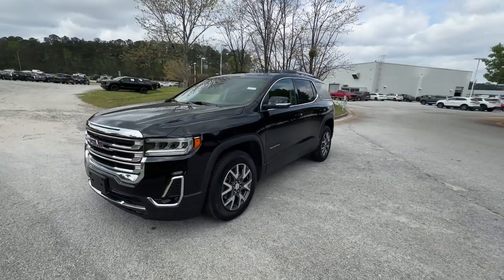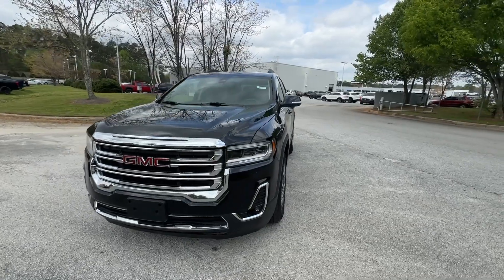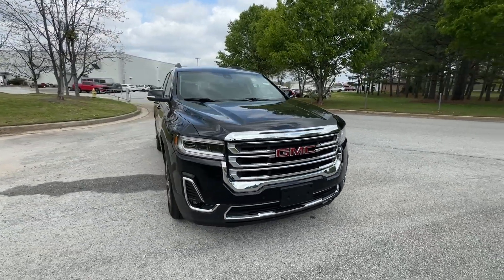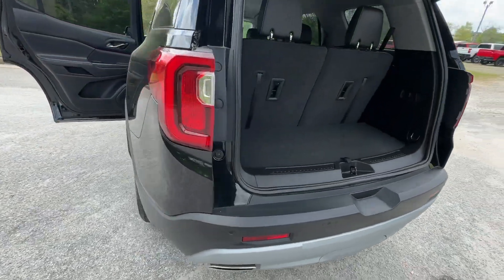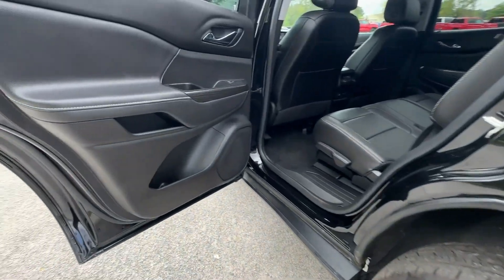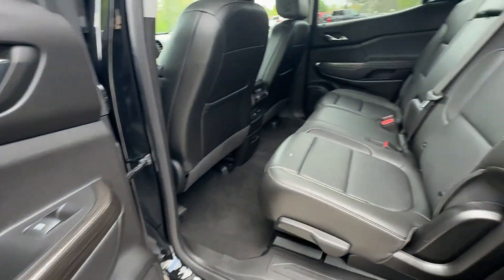These are just some of the great options this vehicle comes with: pre-collision system, intelligent auto on-off high beams, lane departure warning, keyless entry, all-wheel drive, hands-free liftgate, navigation system, four-cylinder engine, heated mirrors, and fog lamps.